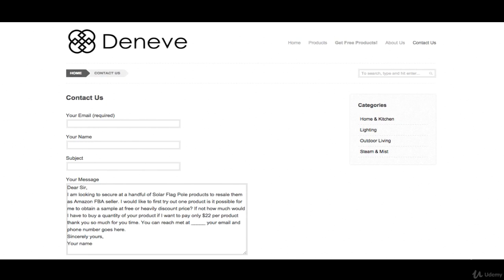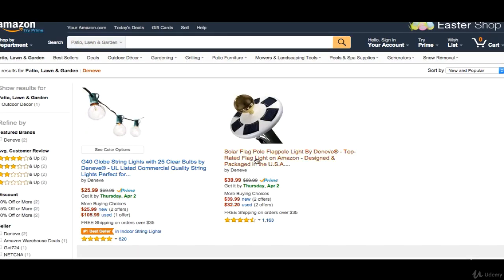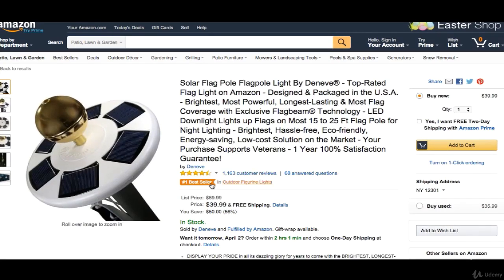There are two ways to go about it. If you really like this product, you don't even have to go through the whole free-sample process — you can just go to Amazon.com, buy this product, and check it out when it comes to your house. As you can see, this is the number one sale, so it's definitely a good item to get. You're buying it, you're checking it out, you're testing it in your house.